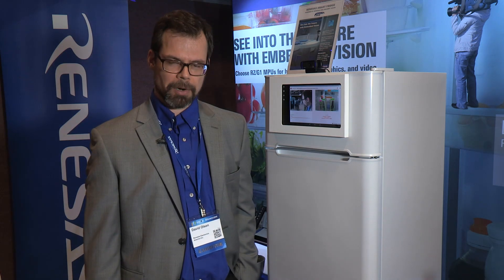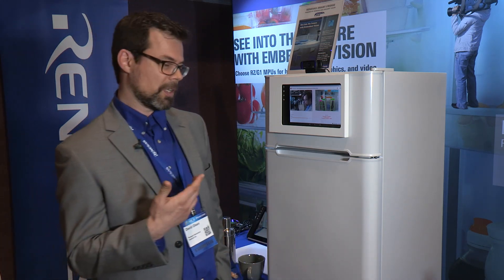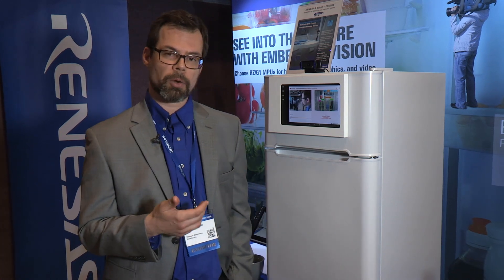Hi everybody, my name is Dave Olson. I'm a product marketing manager at Renesys Electronics America and we're here at the 2017 Embedded Vision Summit. I'm going to show you a couple of really interesting demos that we've put together for the show, specifically showcasing the RZG microprocessor.